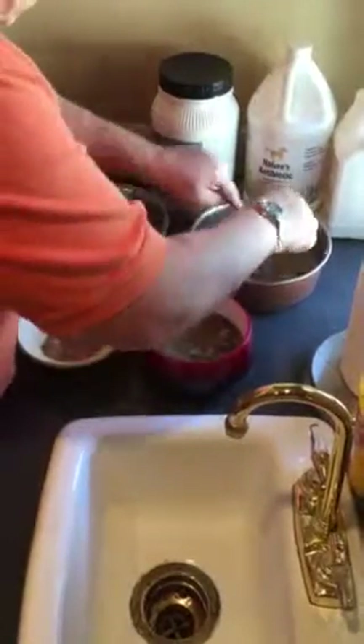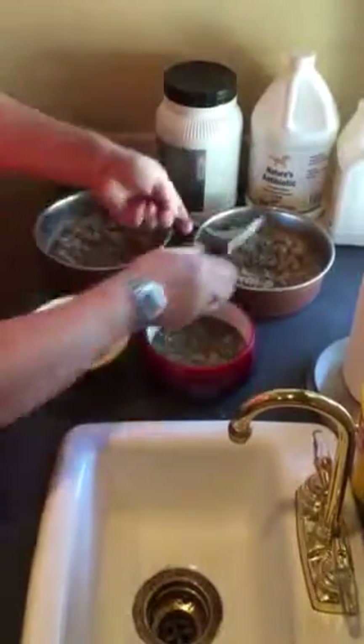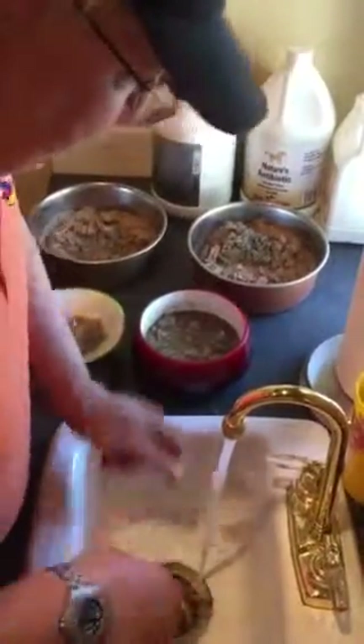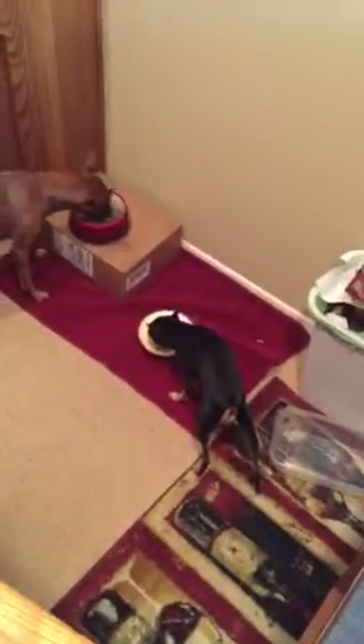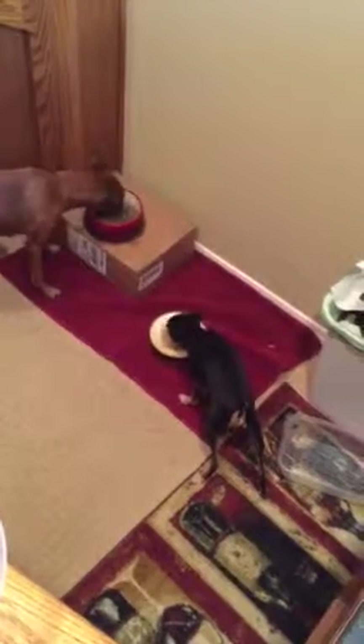We do this twice a day — once in the morning and once before bed. You can see the hound dogs in the background, a little bit excited and ferociously eating. That's our meal prep for our hounds.